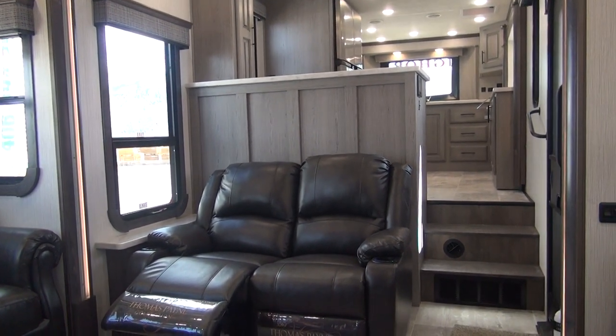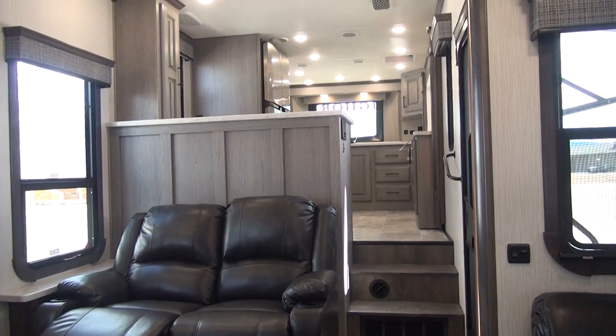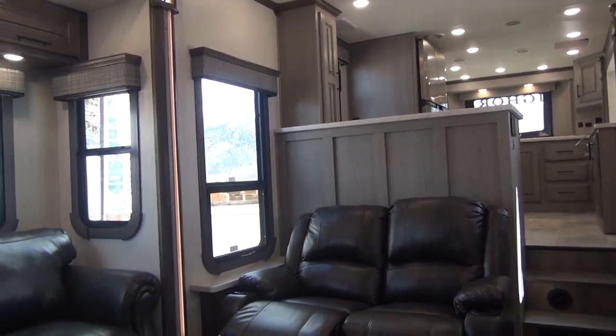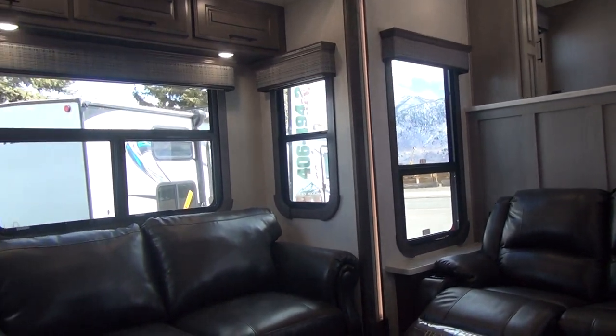Welcome back to the Happy Camper, coming to you from the beautiful mountains of southwest Montana. Today we're taking a look at a beautiful new floor plan from Heartland RVs in their Bighorn series. This is the 2020 model 3995 front kitchen, or FK.